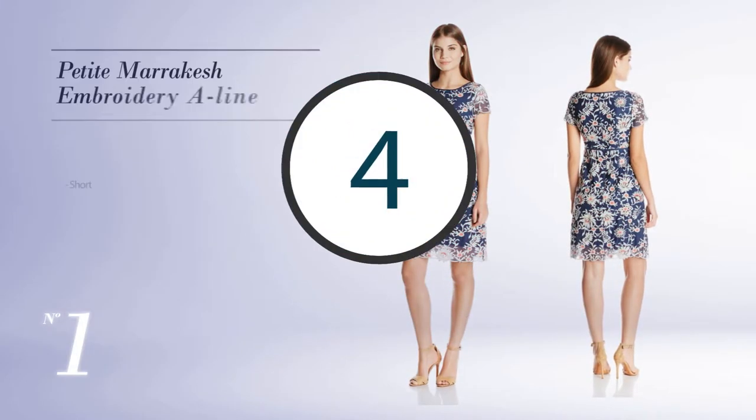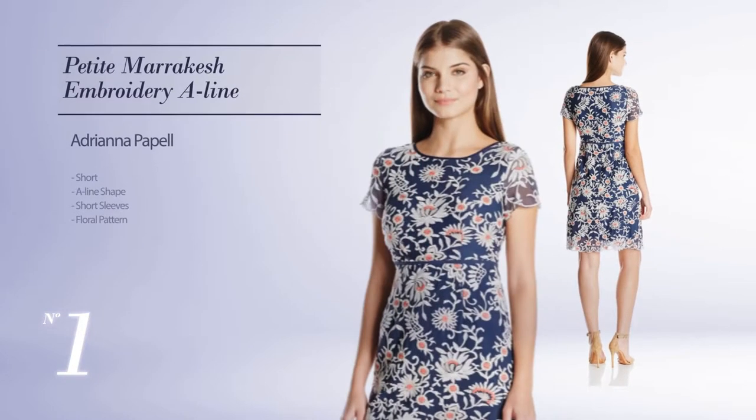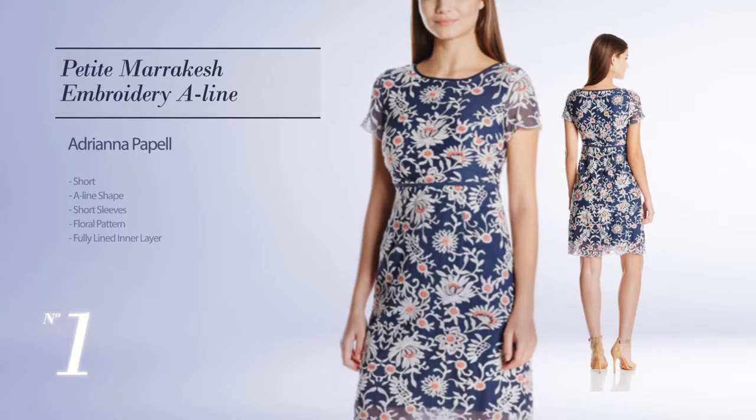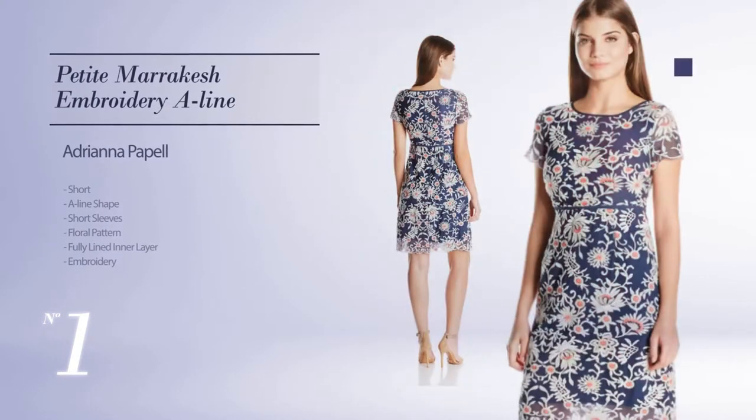Number 1: Short A-Line Dress. Featuring short sleeves with a floral pattern, as well as fully lined in a layer, and enriched with embroidery. Available uniquely in a navy blue color.